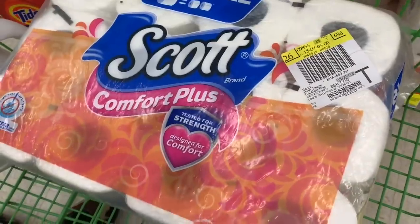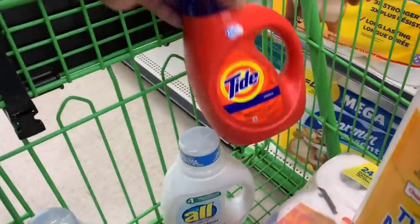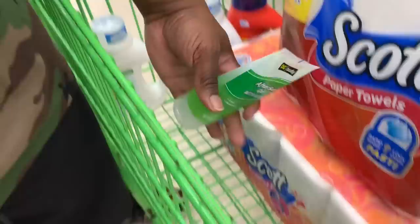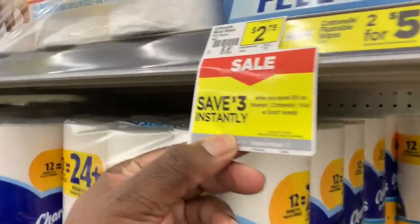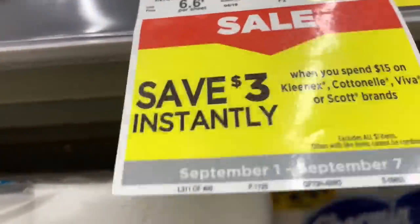Now that we have all our items — Scott paper towel for five dollars, Scott Comfort Plus toilet paper for ten dollars, two All laundry detergents for four dollars each, Tide laundry detergent for four ninety-five, and an item for at least five cents — your subtotal comes to twenty-eight dollars. But remember the instant savings promotion: when you spend fifteen dollars on select products, you get three dollars off instantly, dropping your subtotal to twenty-five dollars.